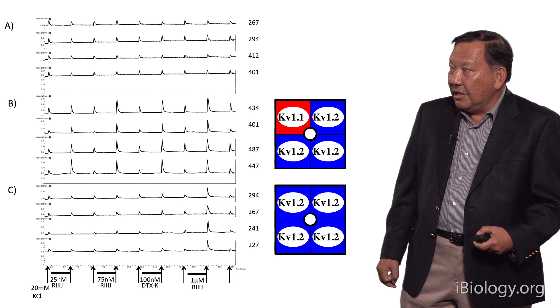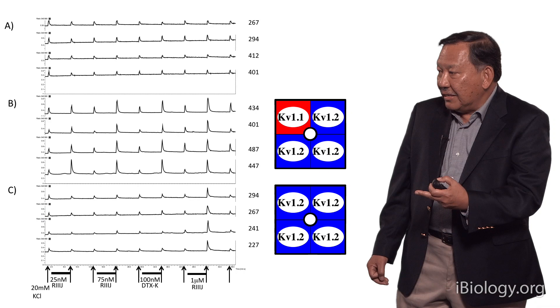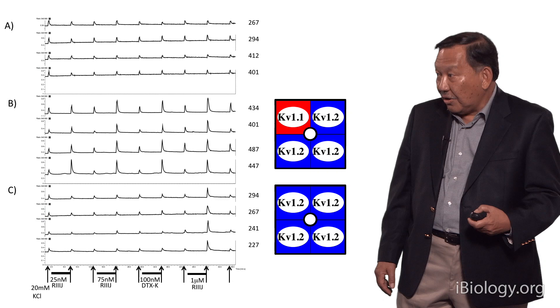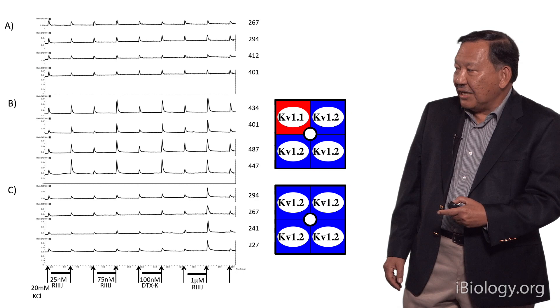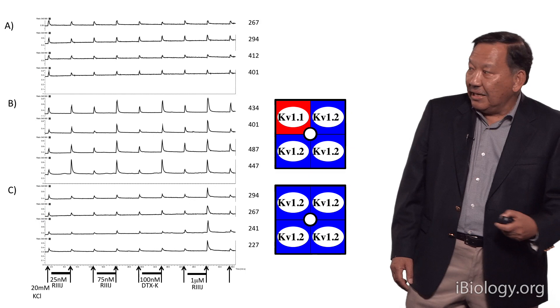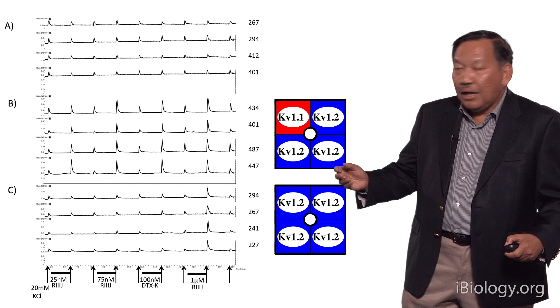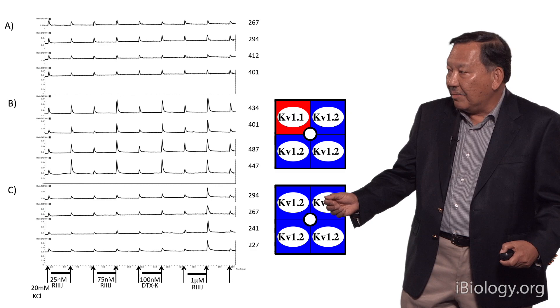It turns out that this last group probably has the homomeric KV1.2 potassium channel, because in vitro, when you form this homomeric channel, it has an affinity consistent with only being activated at concentrations close to one micromolar. What is going on with these cells that are activated at that very low concentration? My collaborator Heinz Terlau has essentially cross-linked these potassium channels together to try to solve this problem, and what he's found is that these are likely a heteromeric channel with one KV1.1 subunit and one KV1.2 subunit.